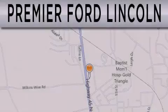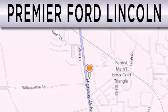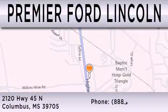Premier Ford Lincoln is dedicated to doing everything possible to ensure that the experience you have selecting your next vehicle is as pleasant as possible. We are located at 2120 Highway 45 North in Columbus. Let's see where it is.